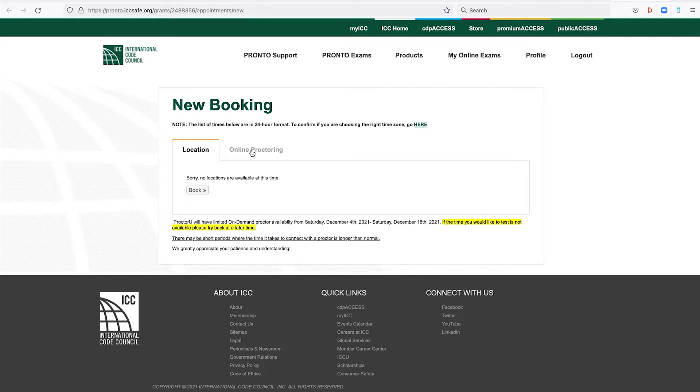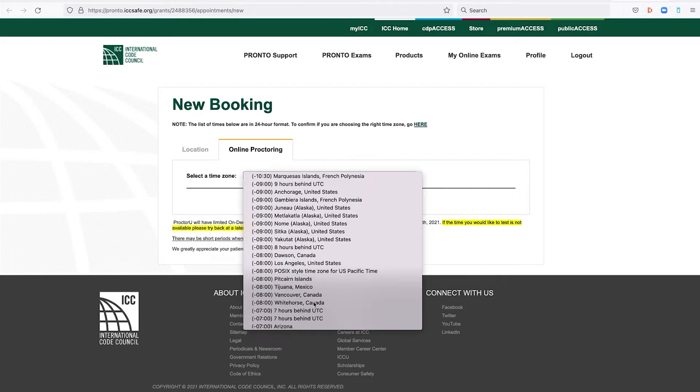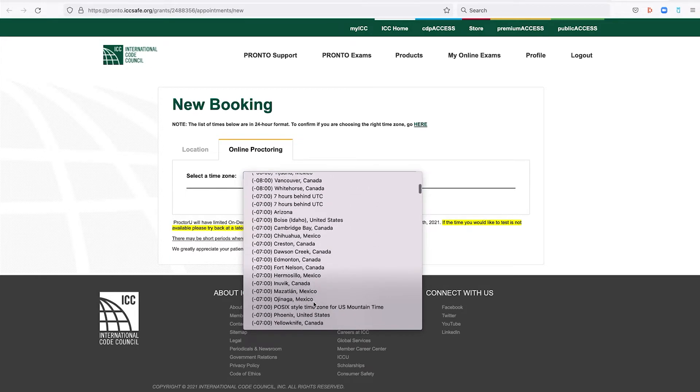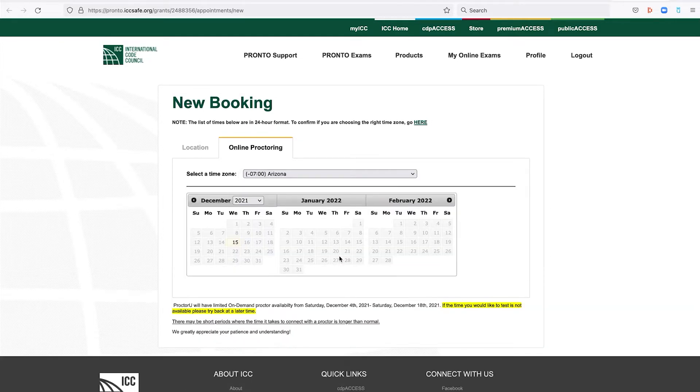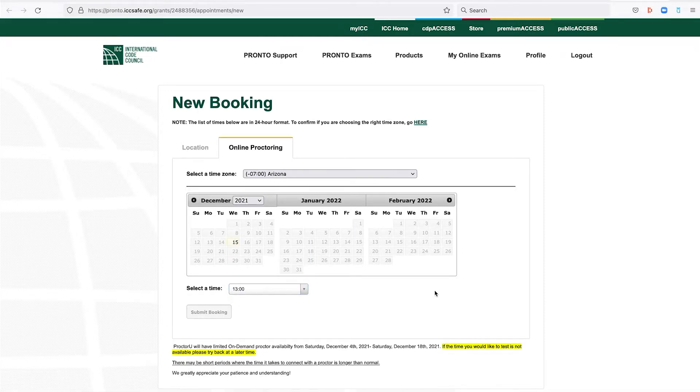Here you're going to go to Online Proctoring, New Booking, and find your time zone. For me, I'm going to be in the Arizona time zone. It's right away — that's today, the 15th. The time they're giving me is right now, so I'm going to go ahead and do that because I'm ready to take it. Submit booking. Let's see how fast I can get.